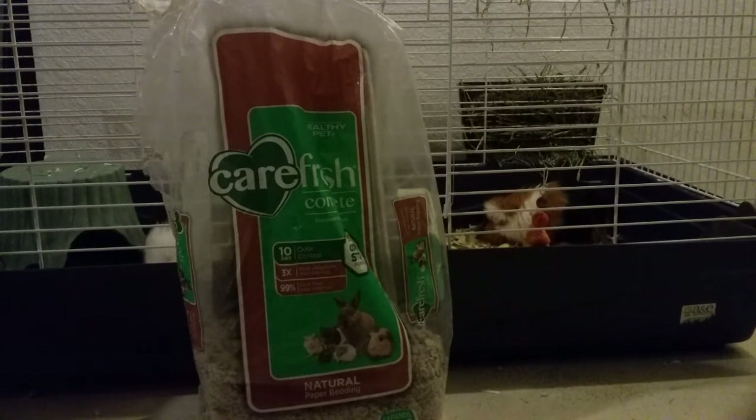You can also look for other types of off-brand Carefresh, like Box-O Bedding and Clean and Cozy bedding, and those work well too.